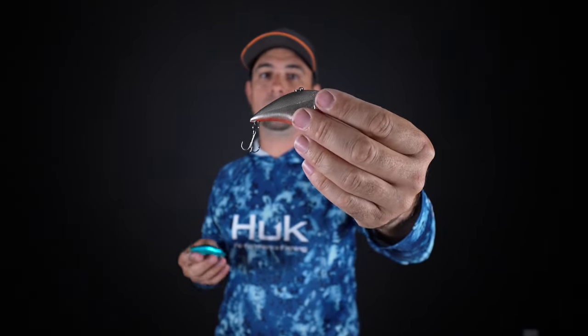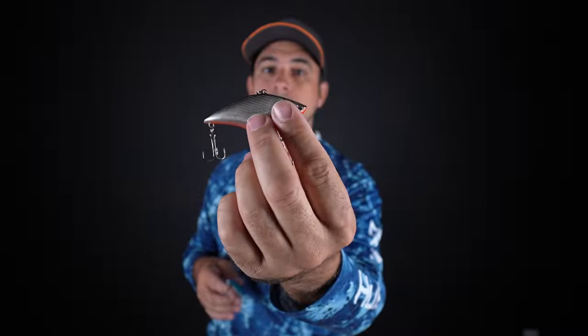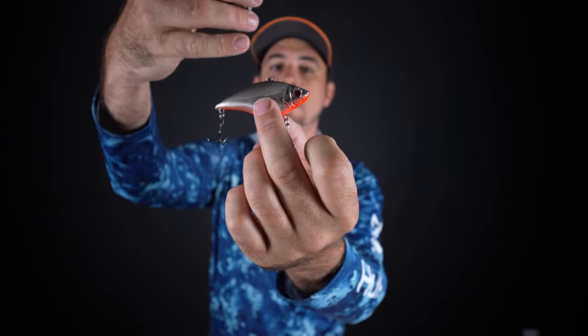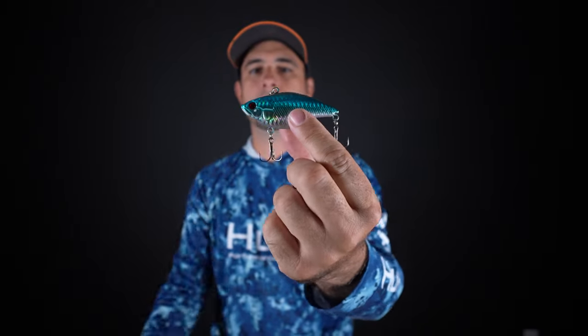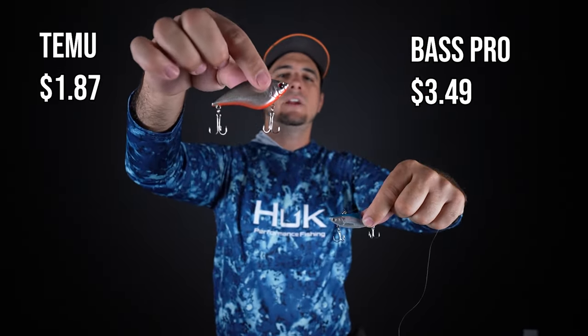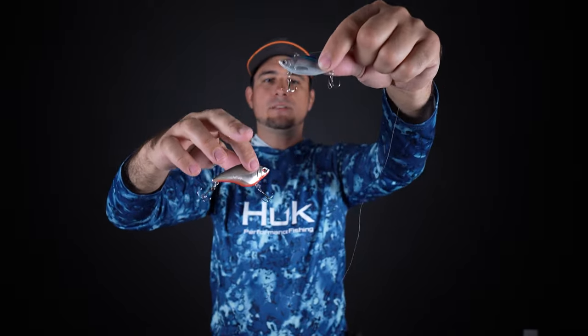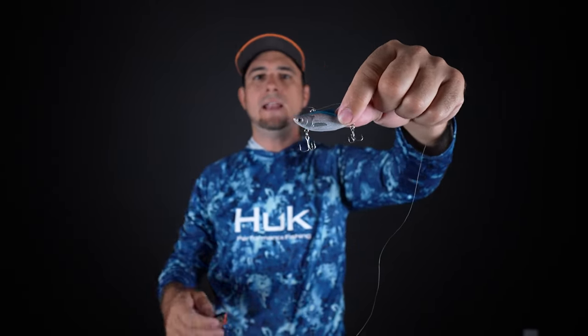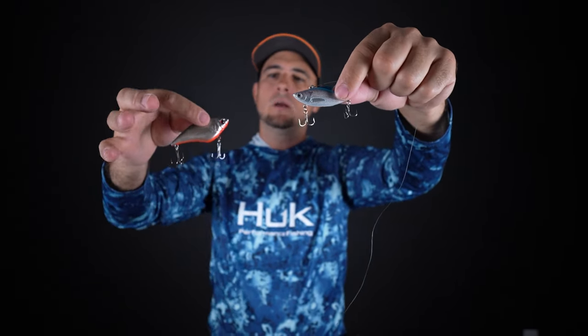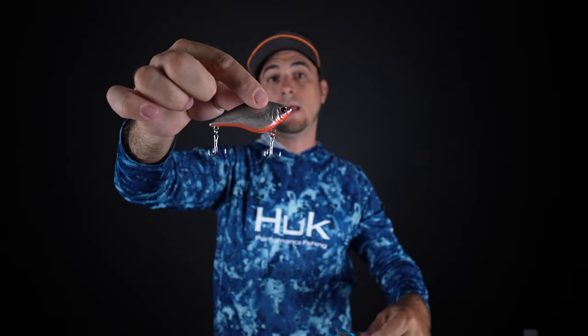What I'm really impressed with on these rattle traps is the detail — very, very detailed with nice scale patterns, great shine and reflection. They also have really nice, big, sharp treble hooks. The Bass Pro Shops rattle trap I normally use, the Tourney Special, was $3.49 versus the $1.87 for the Temu rattle trap. I like the Bass Pro one because it's a little smaller with better action in the water, but I definitely think I could catch some good peacocks and largemouth on the Temu rattle traps for $1.87.